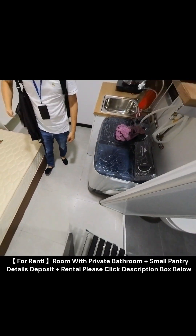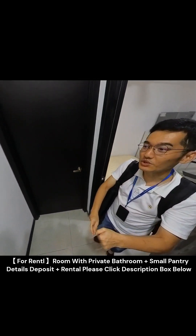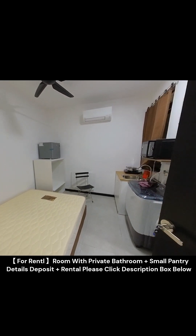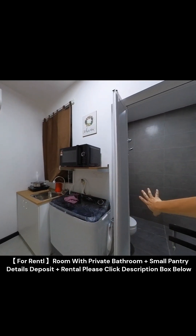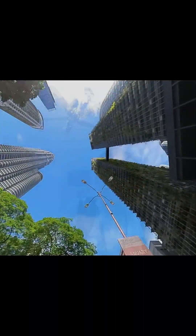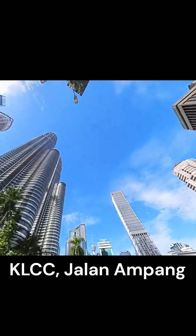If you like this unit, text me. Thank you so much for watching. I'm going to show you this unit again. This is the door key — this is the main entrance. Here will be room number one and room number two. Each room works individually. This room will have its own private bathroom, and that room will have its own private bathroom as well.